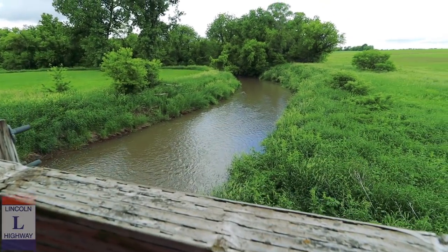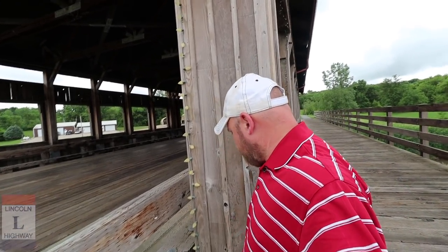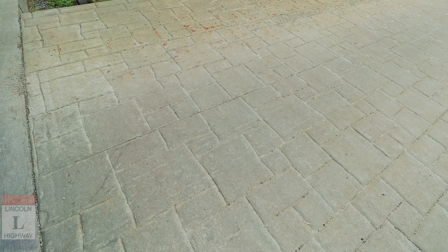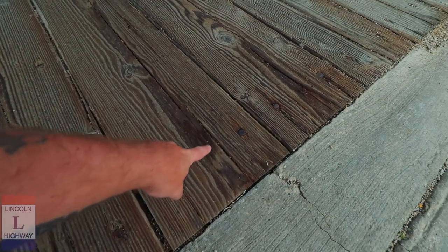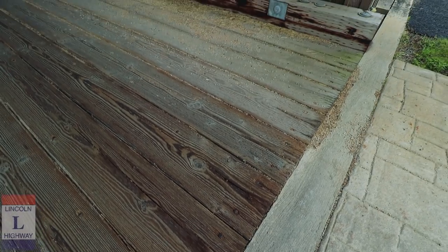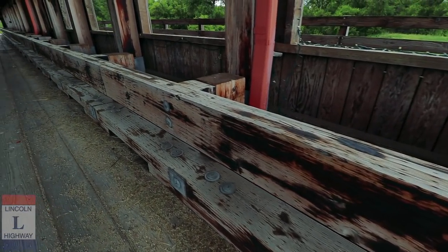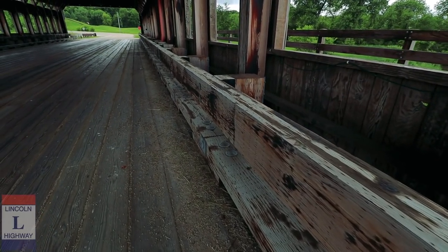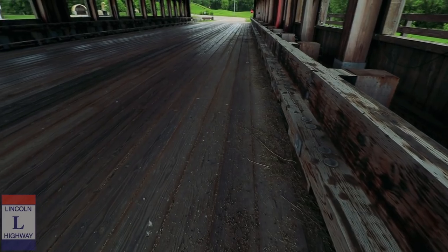There's no cars coming, so let's see what we got here. Even the concrete leading to the bridge is old, and then here's where the wood starts — you can see the nails constructed inside here. Wow, look at all the hay from the hay trucks going through here. A lot of history in this bridge right here.